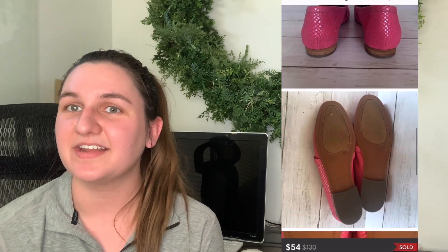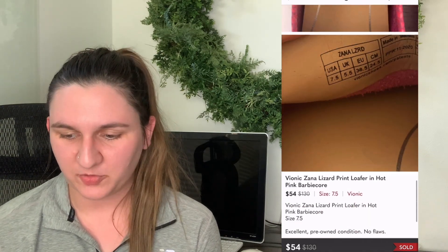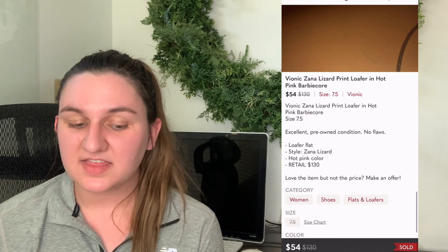Next up, another Vionic pair — these are the Xana lizard print loafers in a really pretty hot pink color. I included 'Barbie core' in the listing name since it's a trend. I listed it at $60 and 34 days later it sold for $54 — I think this was a Poshmark VA offer, since that's 10% off. I do recommend Poshmark VA; it's definitely a game changer for sales as it automates offers to likers.